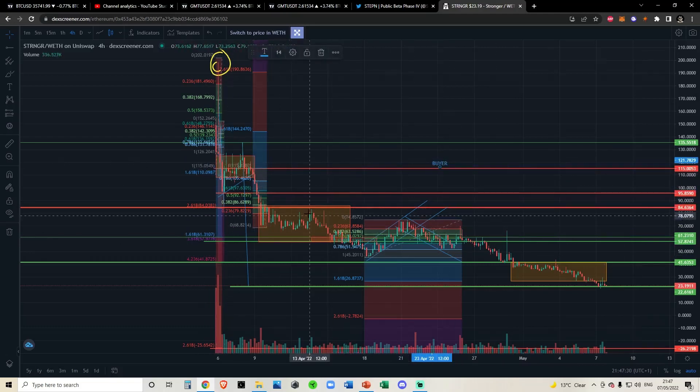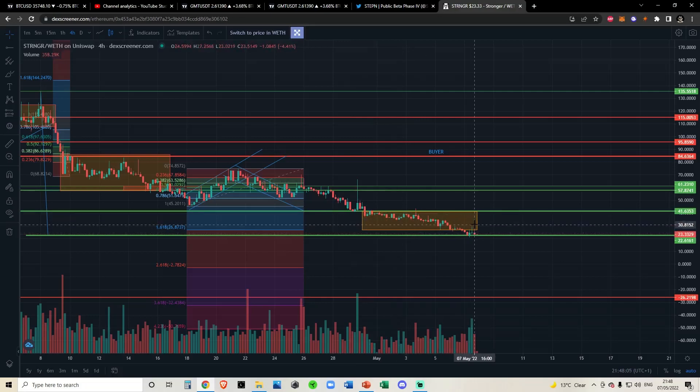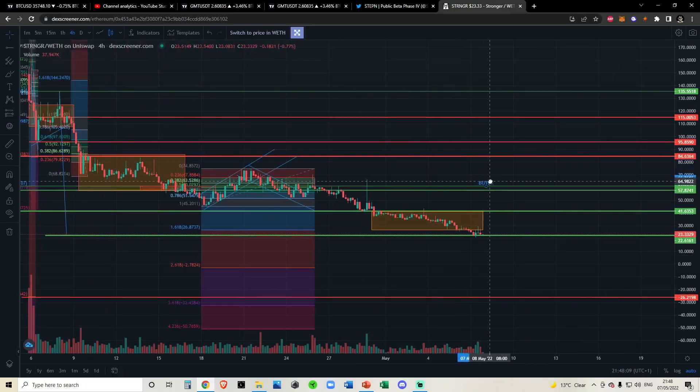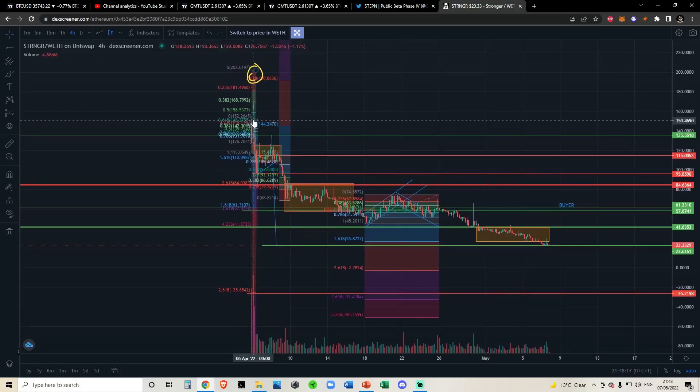Once we broke down into that accumulation phase, historically the worst we did was get rejected from the upper fib — between the 0.618 and 0.786. At that moment I moved my buy target up. We were initially talking about buying breakouts at $115, but then we broke down into a new accumulation range — a redistribution phase — and I said I would not be interested in picking any up until we broke above $84. Now that we've broken down from another accumulation range, we get to move our buy target down again. The trend is your friend until the end.